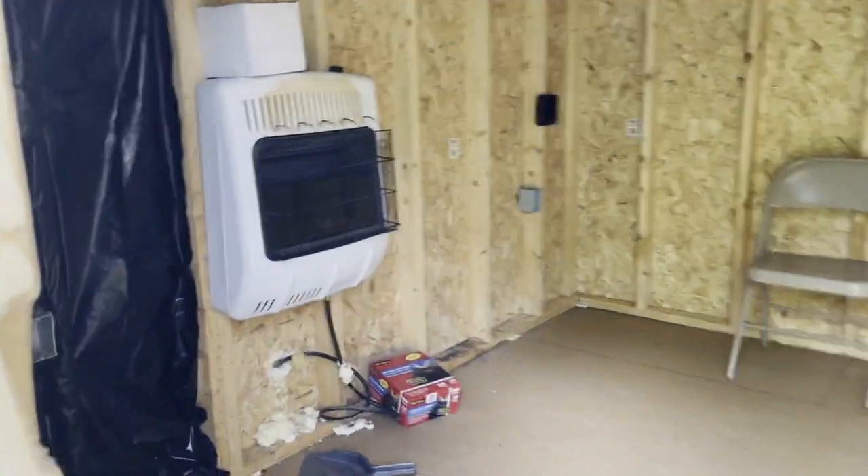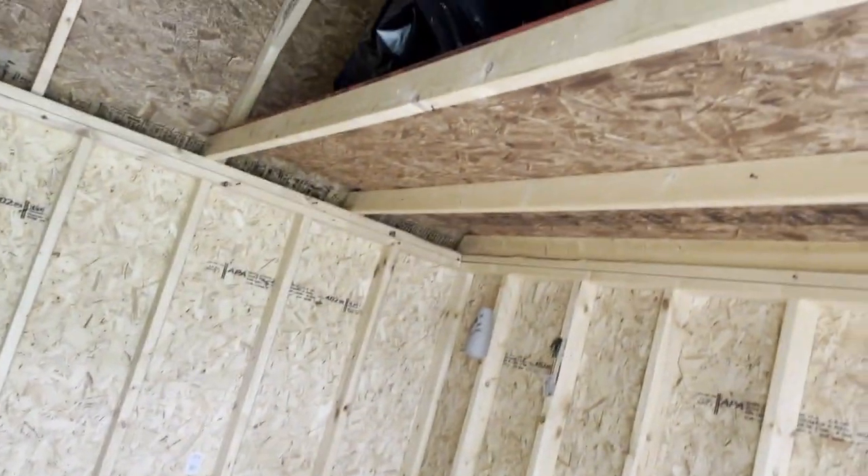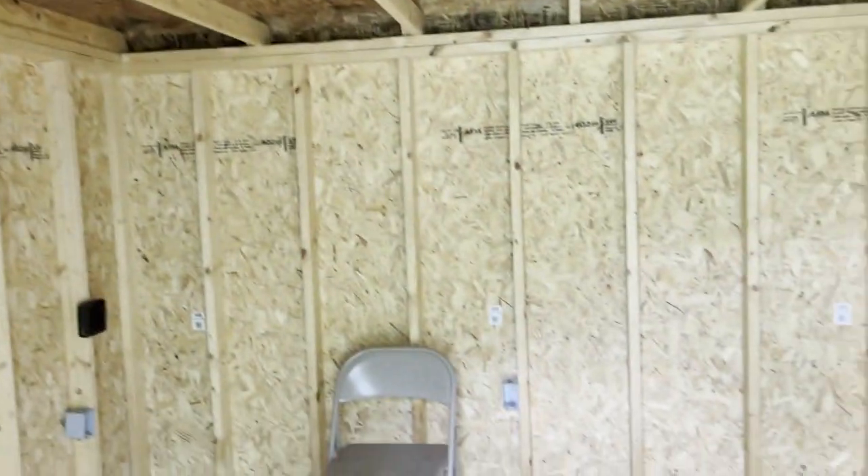It also comes with a shed you can use for storage. It is set up and has been built out a little bit — it's got some lofts in there. But really, the idea is just to use it for storage while you're building or after you move in.